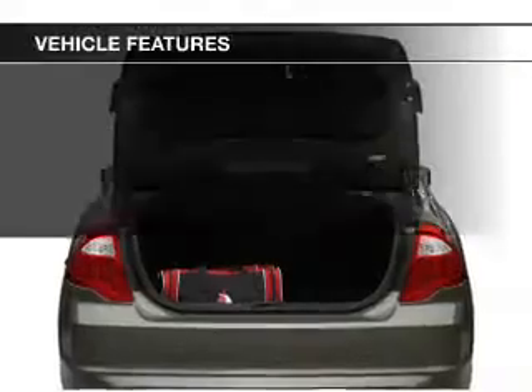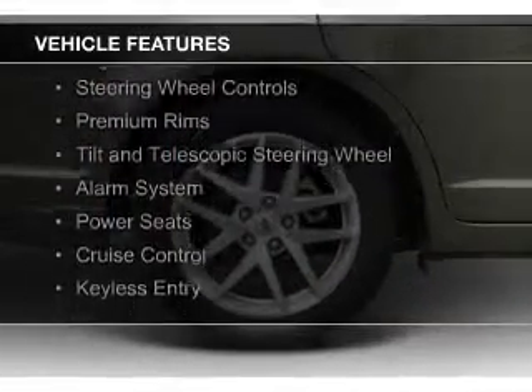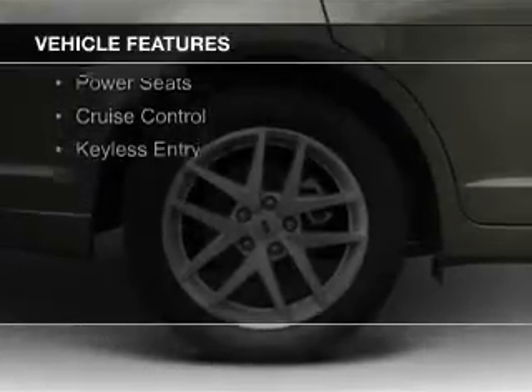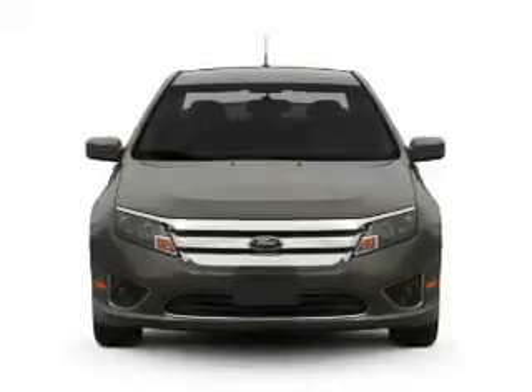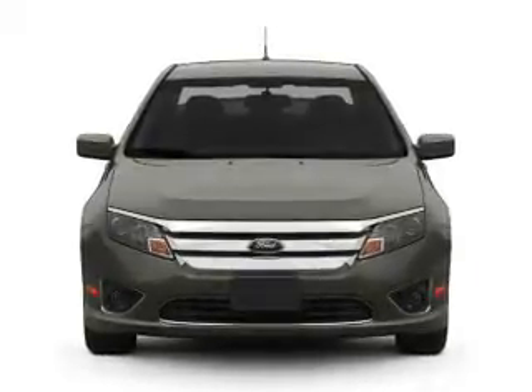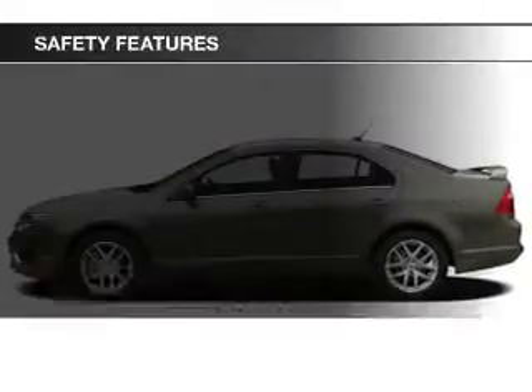The features include electric trunk, Sirius XM satellite radio, digital audio input, steering wheel controls, premium rims, a tilt-and-telescopic steering wheel, an alarm system, power seats, cruise control, and keyless entry. Safety was made a priority with these features.